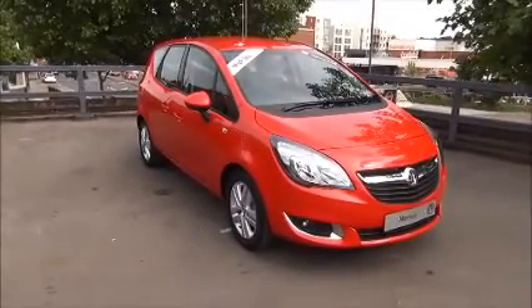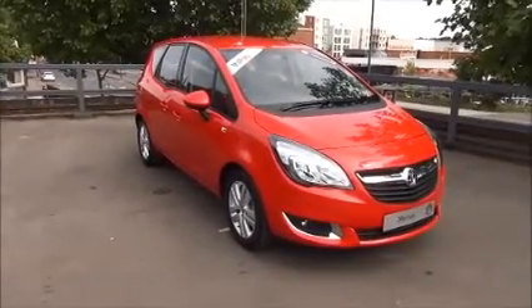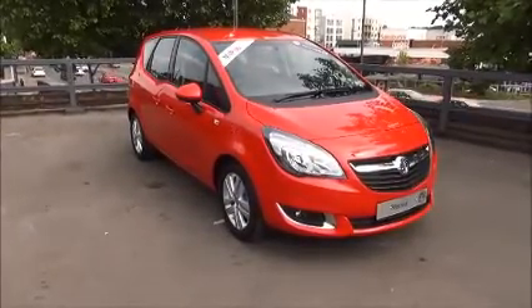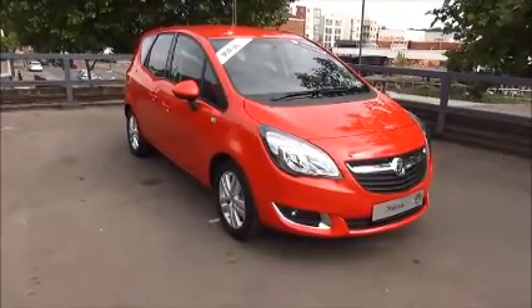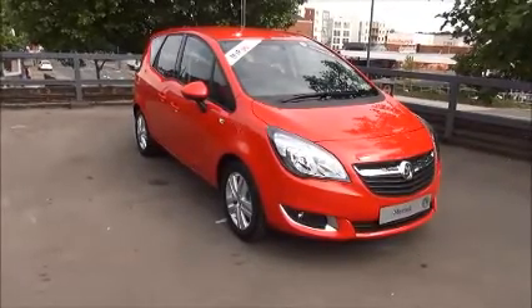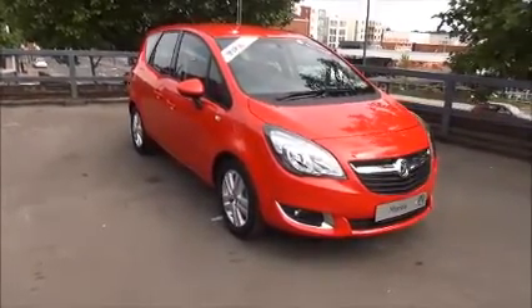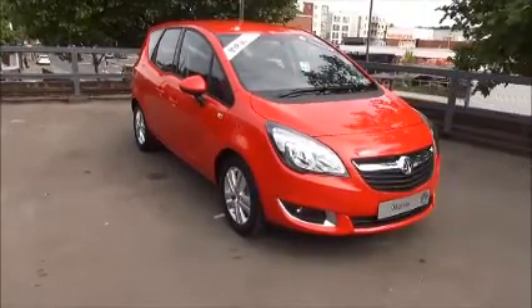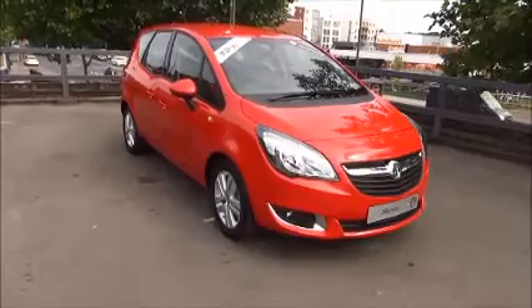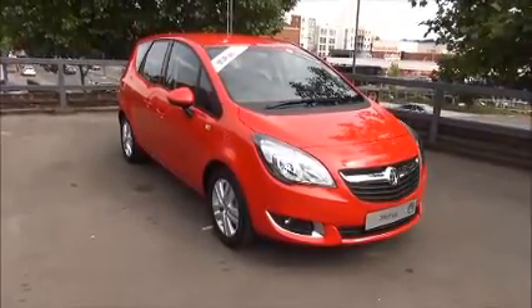Every one of our vehicles undergoes multipoint checks, testing everything from engine performance to the paintwork. Our checks are carried out by highly trained Vauxhall technicians, giving you all the reassurance you need. This is a network approved vehicle and benefits from the remainder of the manufacturer's warranty, a year's RAC roadside assistance including Onward Journey and Home Start.